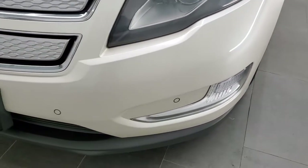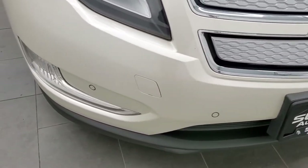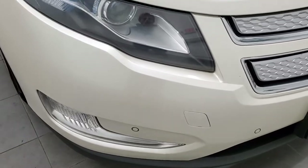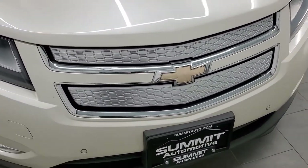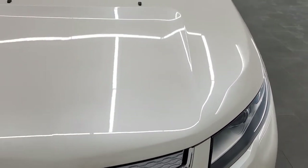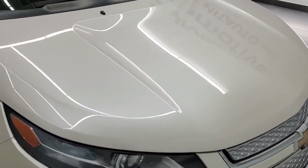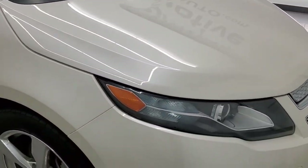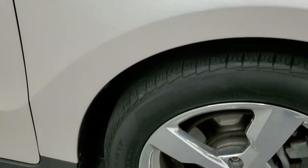Front bumper's in pretty nice shape. I didn't see any major dents, dings, or cracks. It does have the front bumper parking sensors, and that is part of the Safety Tech 2 package that this vehicle has. It also comes with forward collision warning and lane departure warning. The hood is in really nice shape — I didn't see any dents or dings on that. And the passenger's side front fender is in really nice condition as well.